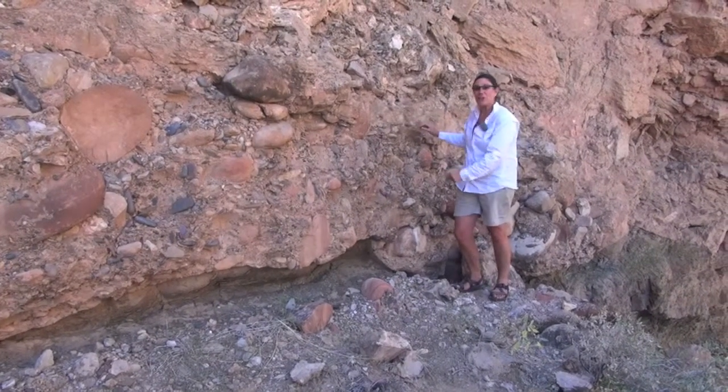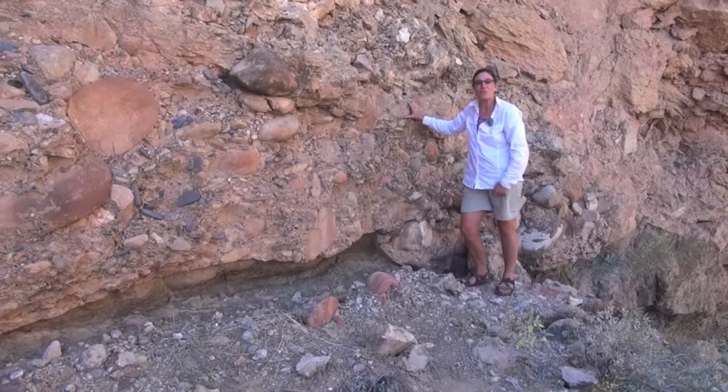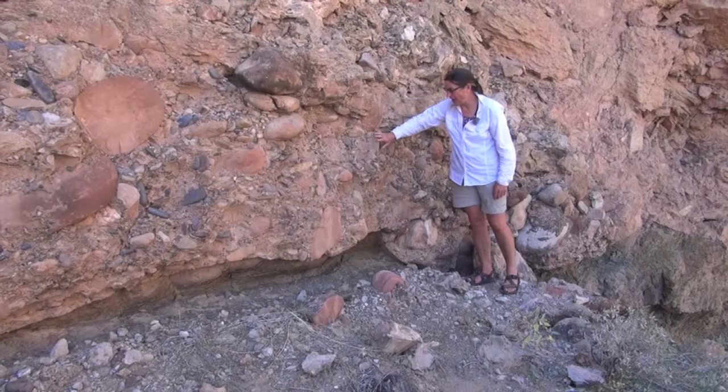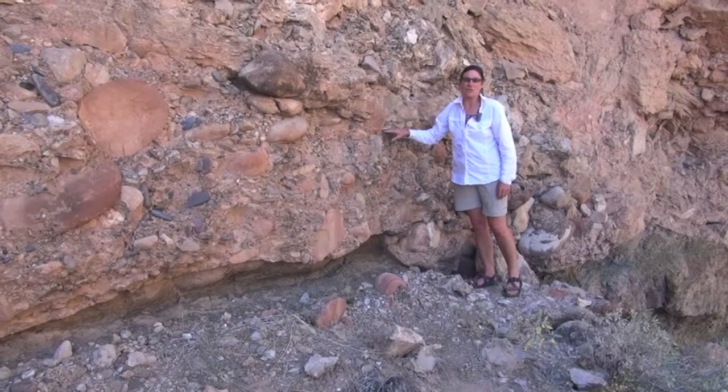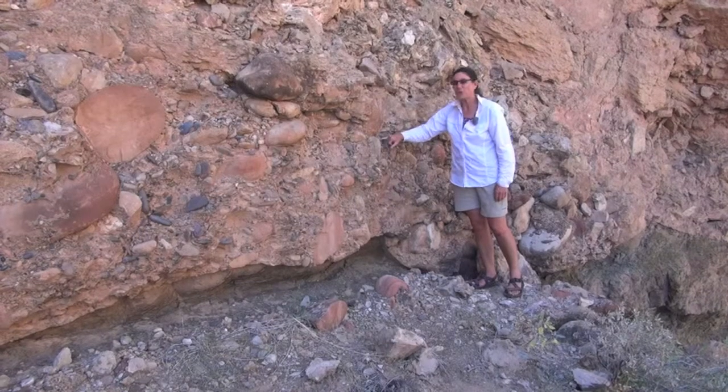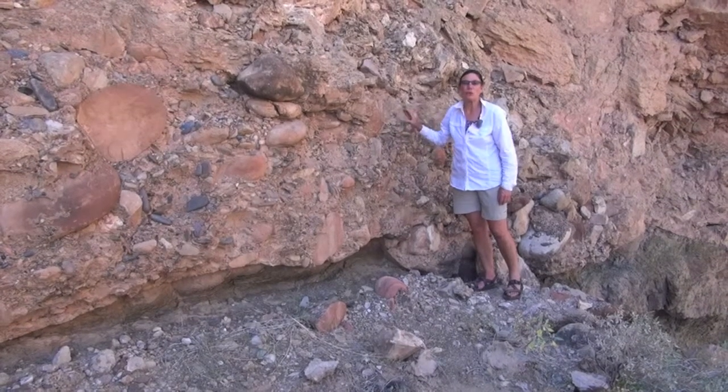The size of the clasts tells us that this was a major river system like the Colorado River. The composition of the clasts tells us that these are far-traveled clasts, all the way from Colorado and the Rocky Mountains — we can find very specific rock types that can be sourced to that region.